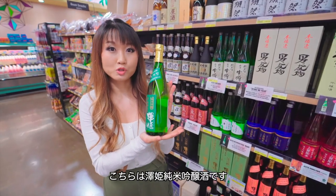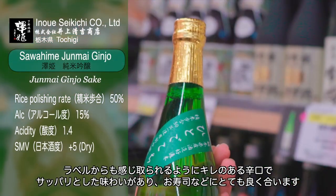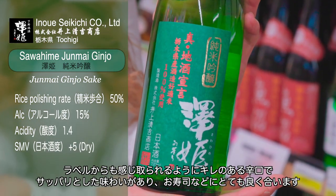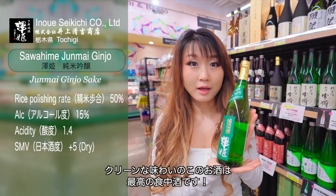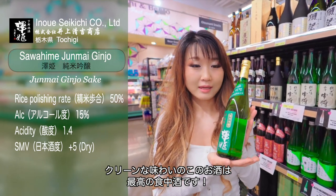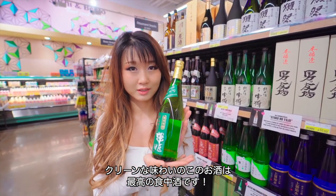Here is Sawahime Junmai Ginjo Sake. As you can tell from the label, it is clean, dry, nice and refreshing. It goes really well with sashimi and sushi dishes. It is the perfect shokuchushu — that means sake that's enjoyed during your meal. It is nice and clean and dry, and it won't bother the flavor of your dishes.